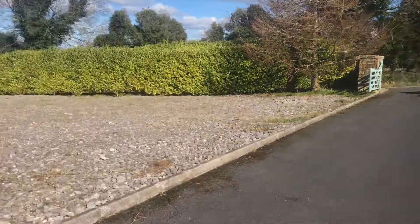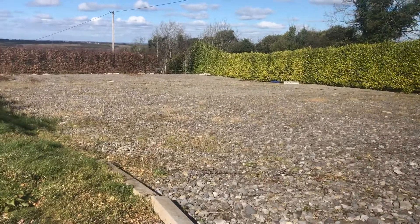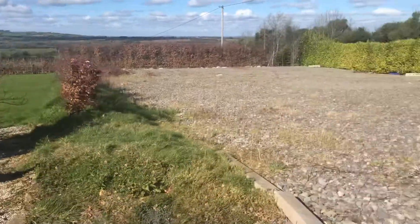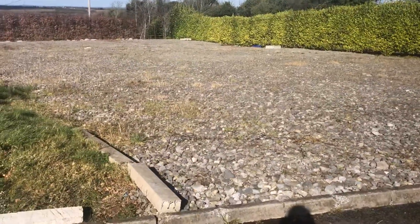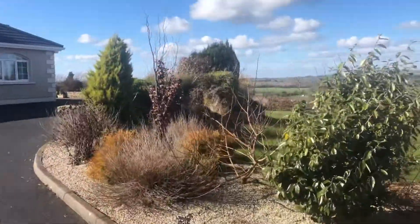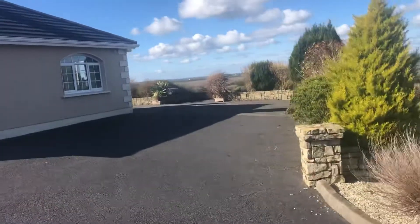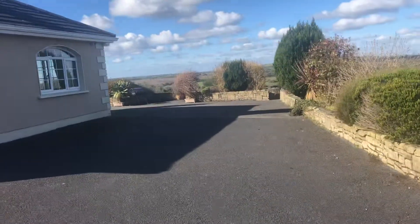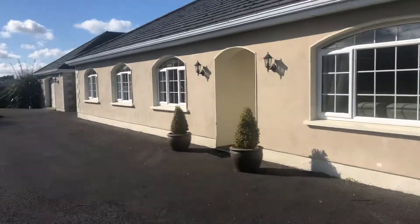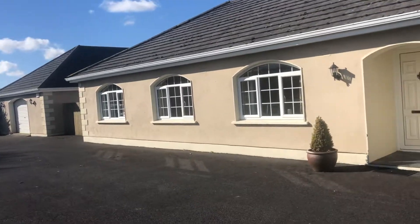Good morning everybody and we are at Kulakris in Kadamstown with this magnificent house with stunning views over the Sleepbloom Mountains. Now just in this space here there's planning permission for an 1800 square foot shed and the house is really really beautiful. Look at these views — they're just amazing. I'm just going to take you inside the house, and you can see it also has a really good-sized detached garage.